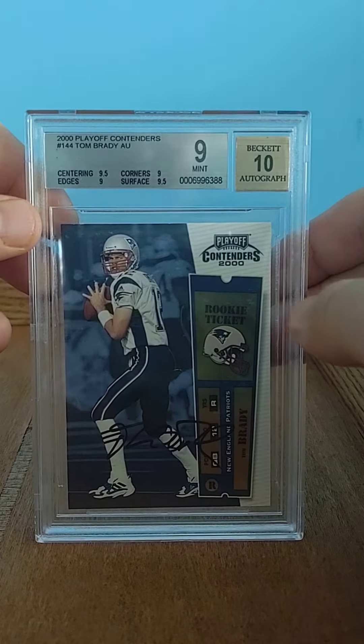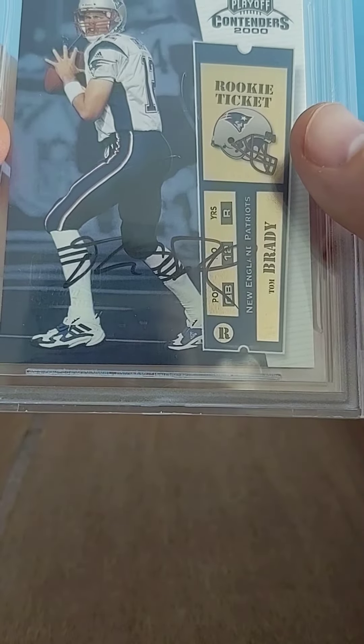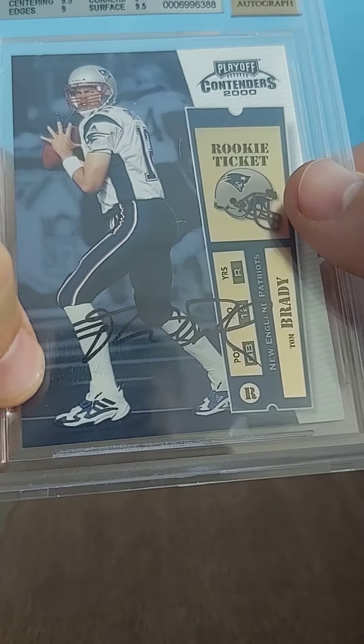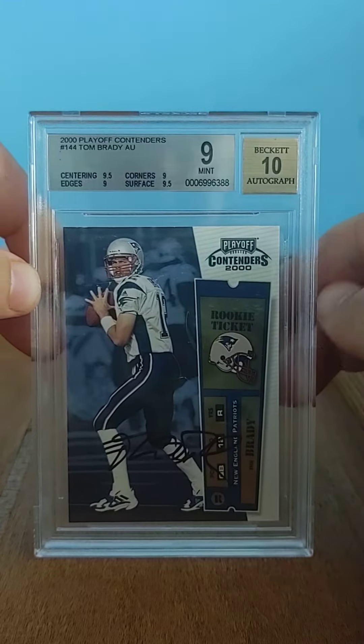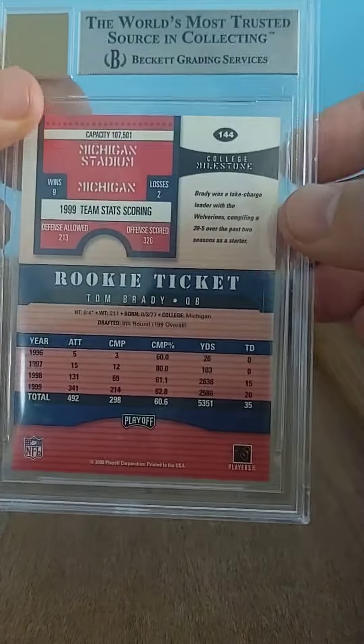The Contenders, to me, is by far the best. The Rookie Ticket — it's on-card this year when a lot of years aren't. You can see there's the embossed stamp. It's interesting — a BGS 9, 10. Those are over $30,000, $35,000 now.